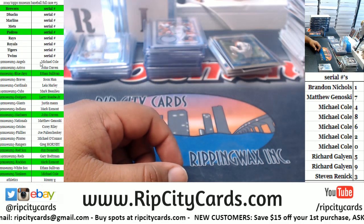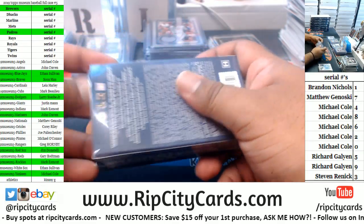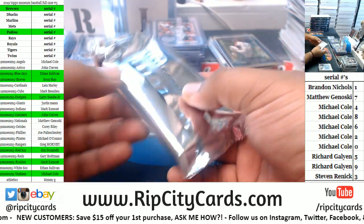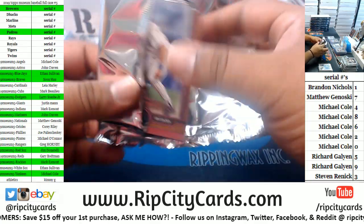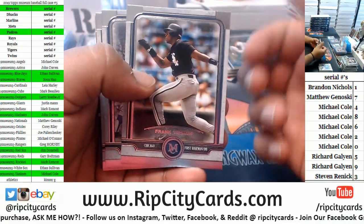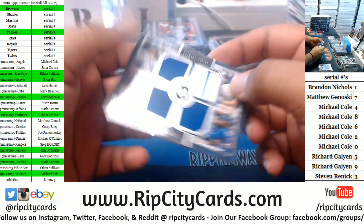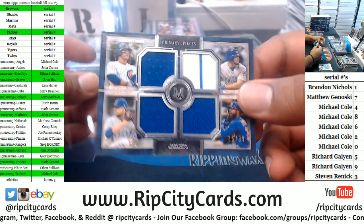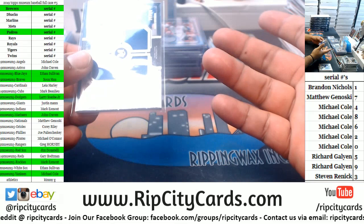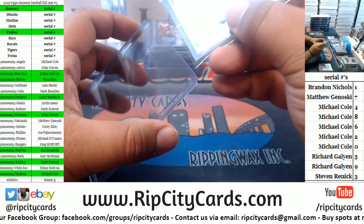Red Sox, Braves. Got a White Sox, a Dodger, a Philly, a Yankee. Quad relic for the Cubs — we got Rizzo, Schwarber, Lester, and Heyward. There was some nasty goop on a few sleeves — I wasn't about to sleeve a card with that on there. Alright, we're about halfway through.